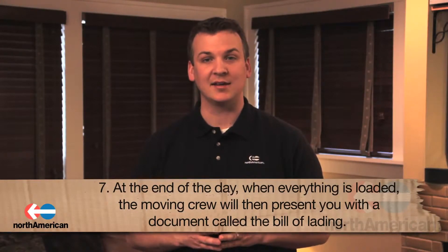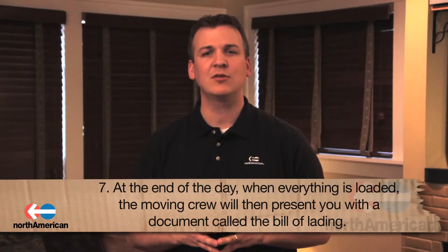Seventh, at the end of the day when everything is loaded, the moving crew will present you with a document called the Bill of Lading. This document outlines the moving estimate as well as your expected delivery dates. Be sure to look it over closely before signing it.